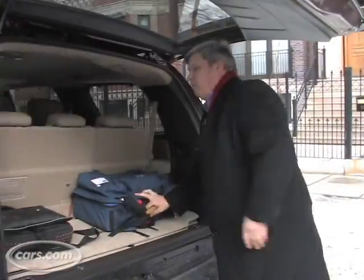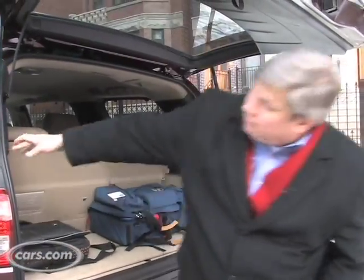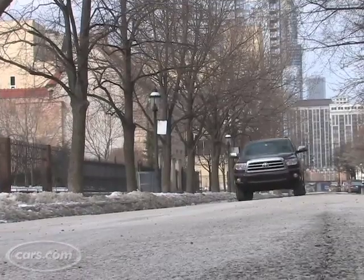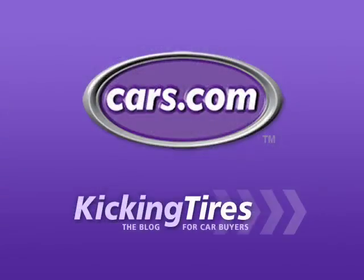The Sequoia's got plenty of room for you, other adults, and your kids. But you've got to remember, with all that space and all that great acceleration, it's likely going to cost you in gas mileage. For additional information on this car or any other, go to Cars.com and our blog, Kicking Tires.